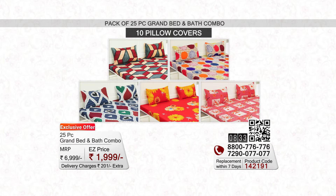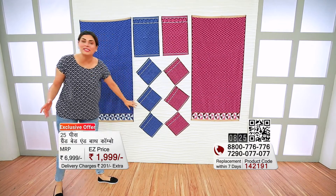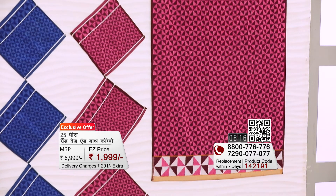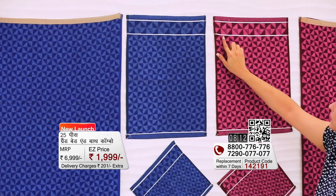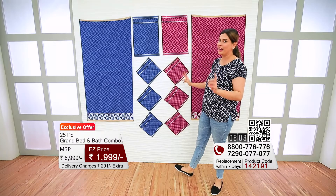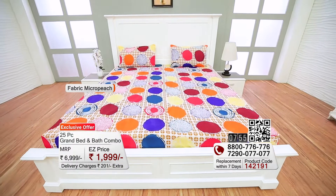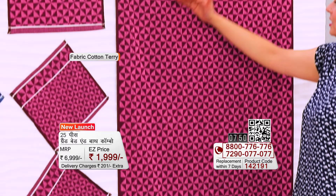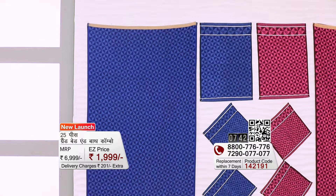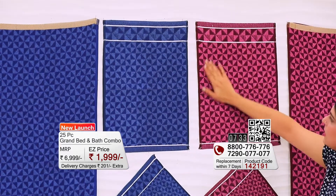With the 5 bedsheets, 10 matching pillow covers, and the grand towel set, you get 25 pieces total, available on EasyMall.com. You can get two full-size bath towels — one in blue color and one in pink color — plus two hand towels in blue and pink, and a total of 6 face towels in blue and pink. The bedsheets are made from micro peach fabric and the towels from cotton terry fabric — super absorbent, with anti-pilling treatment and double-stitch quality for a premium look and design.